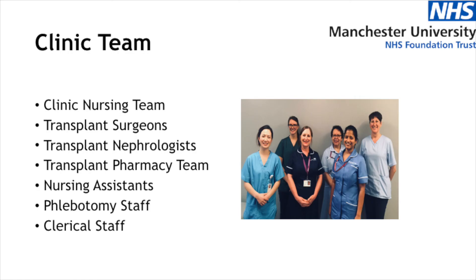Hello, my name is Lisa Laycock and I'm the sister who runs the renal transplant clinic here at Manchester Royal Infirmary. Once you've been discharged from hospital after your transplant, you will meet members of the clinic team which include the nursing team, the transplant surgeons, the nephrologists, the pharmacy team who have already spoken to you earlier, and also nursing assistants, phlebotomy staff, and clerical staff.